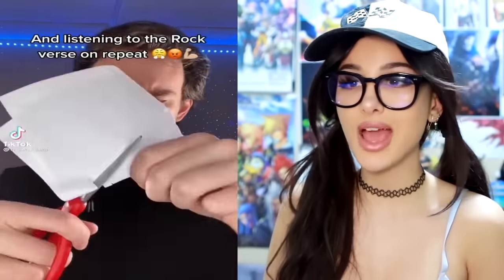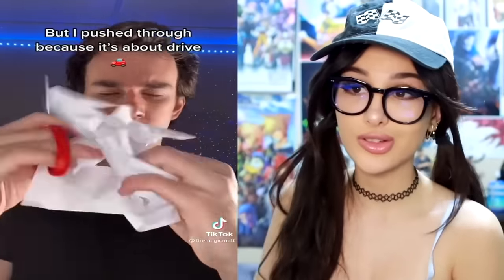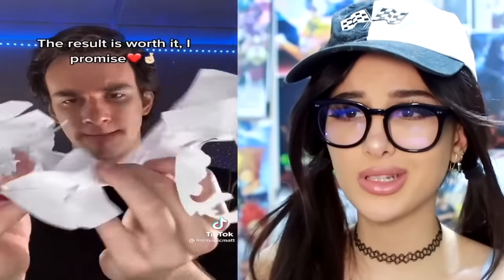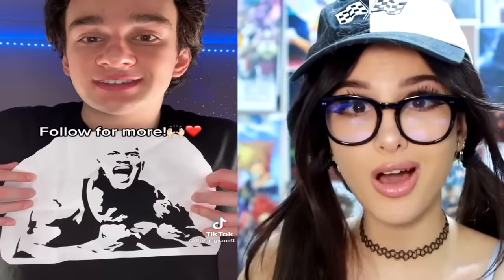When y'all said you were making Freddy, I didn't think you were actually making Freddy — like making the animatronic. Crazy. This dude — somebody asked him to make The Rock out of a sheet of paper. It took over eight hours of cutting and cutting and cutting, and it just looks like a crumpled piece of paper. Where is he going with this? Wait a second — he uncrumples it, and the final product is actually The Rock!